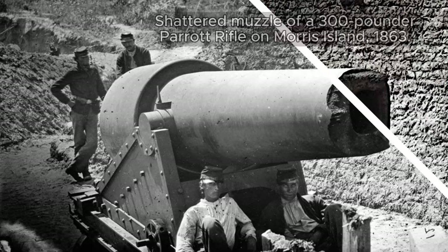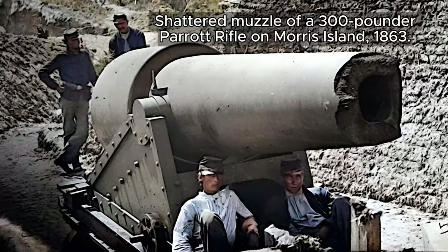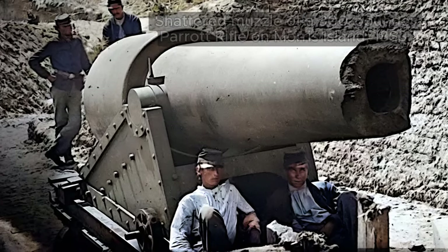On Morris Island, South Carolina, during the summer of 1863, a 300-pounder Parrot rifle suffered a catastrophic failure, resulting in a shattered muzzle.